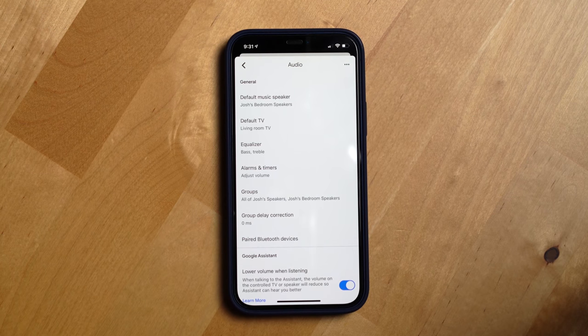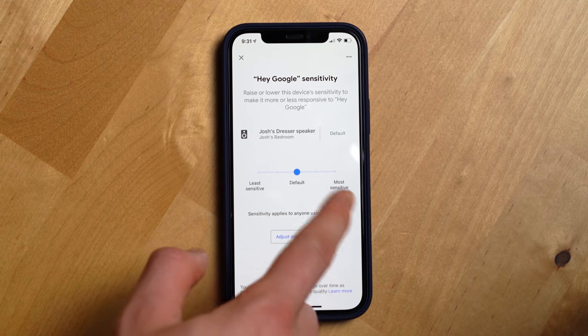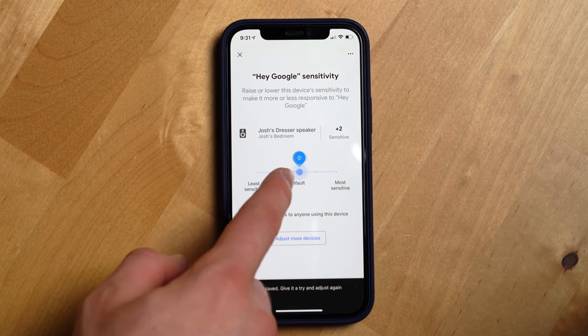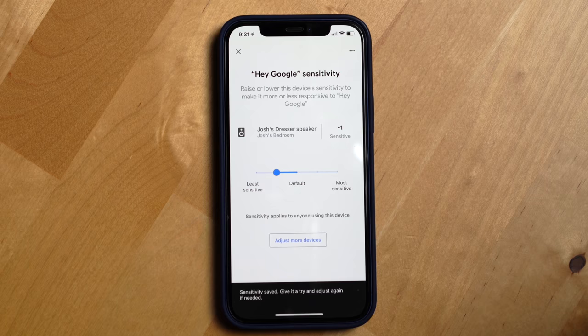Another feature I've used a lot is the Google sensitivity setting. If you put your speaker in an area of your home where it can't hear you well, this feature allows you to increase or decrease the sensitivity of the wake word that triggers the assistant on the Nest Audio.